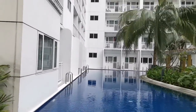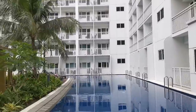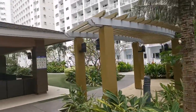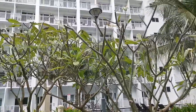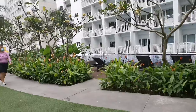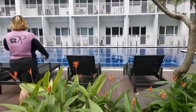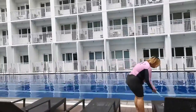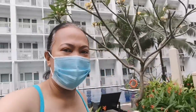So this is the swimming pool. Here in the amenity area, my signal is weak so I cannot go live. Today we are going to swim as part of catching up with my daughter, since we haven't been able to do this for several months.